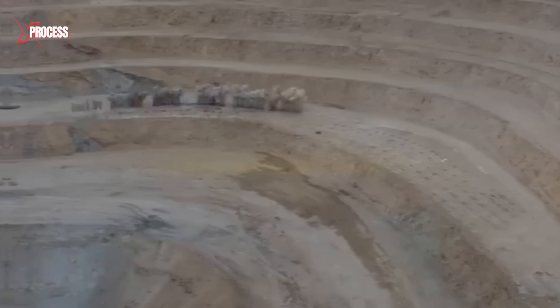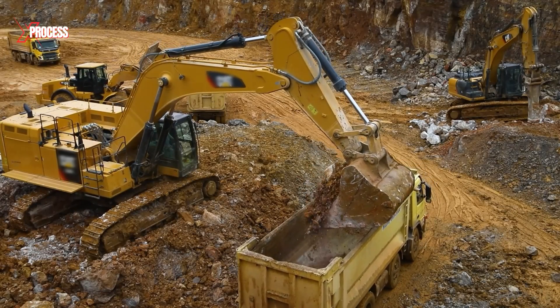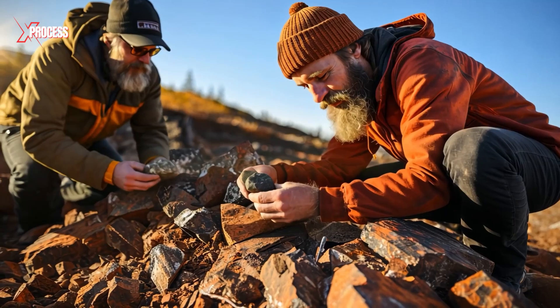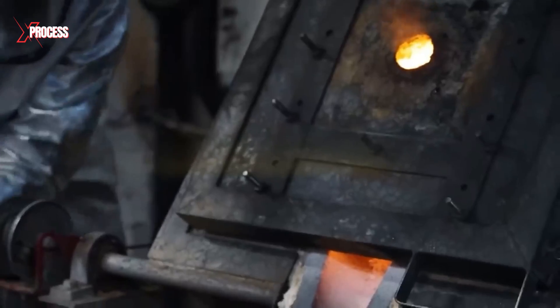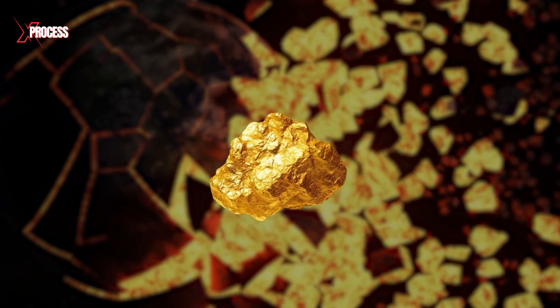The method is similar: rock is blasted, collected, screened, and loaded onto trucks that carry it back to the surface for processing. Underground ore is often coated in thick sulfide crusts. To free the gold, the crushed ore is heated to 224 degrees Celsius in a pressure chamber and combined with pure oxygen. This breaks the sulfur shell and releases the trapped gold.